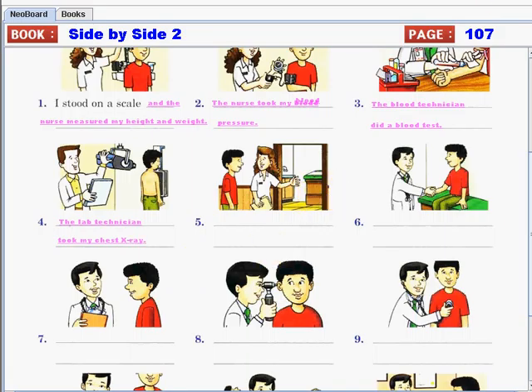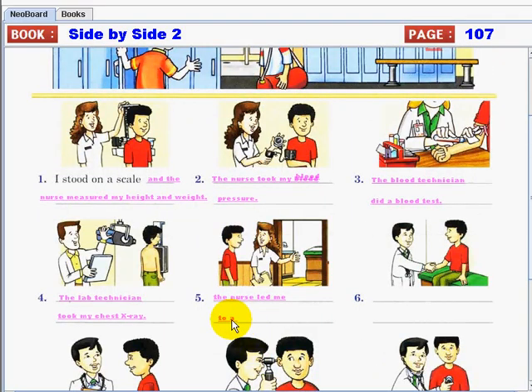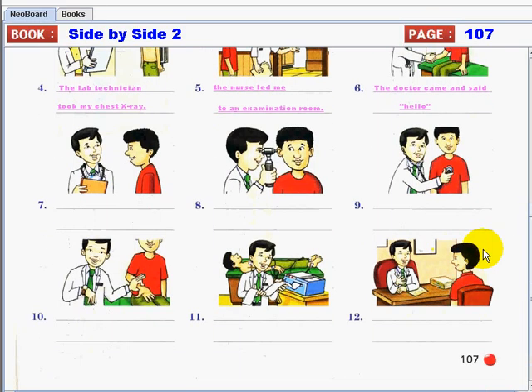Number five: the nurse led me to a room, or an examination room. Number six: the doctor came and said hello, or greeted you.